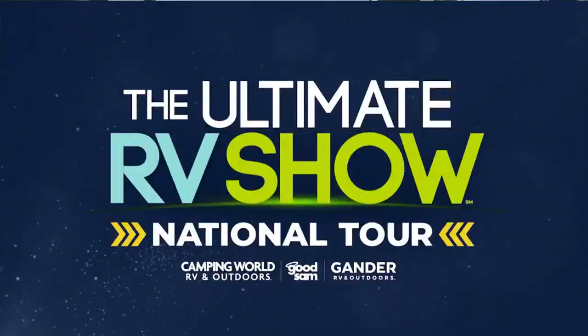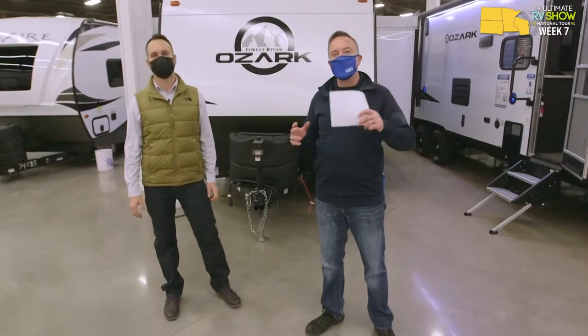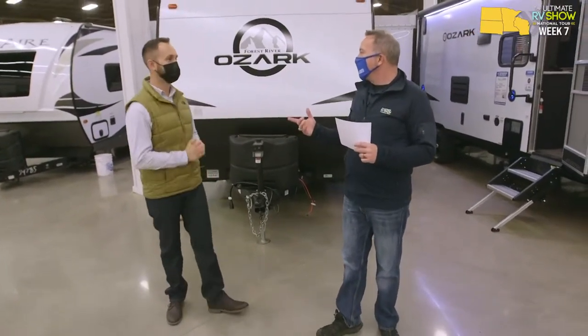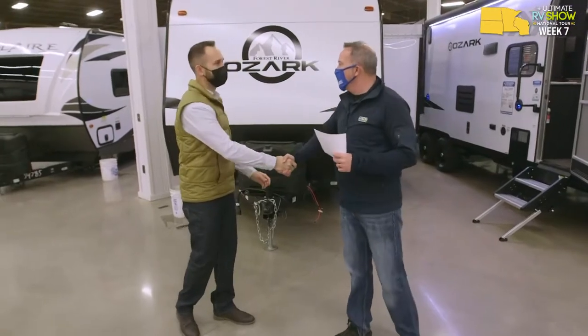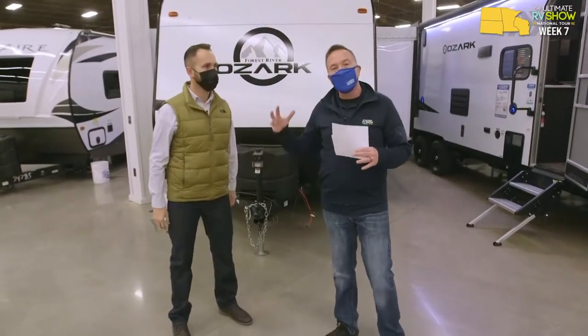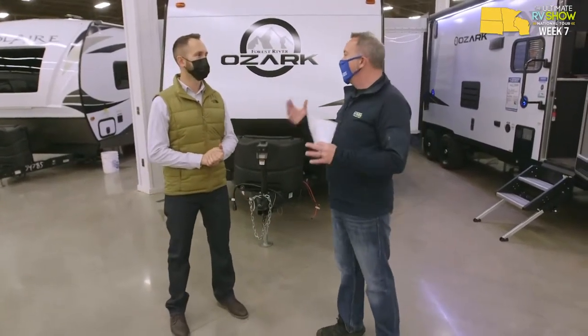Chris is with Eric from Ozark. Take it away, guys. It is the Ultimate RV Show National Tour. It's Chris Young here with my buddy Eric Farver. Good to see you again, man. Haven't seen you since Tampa, brother. Thanks for having me. So Eric is from Forest River — he's what I like to call the Ozark specialist. And before we actually get going into this segment, tell me: what is Ozark?